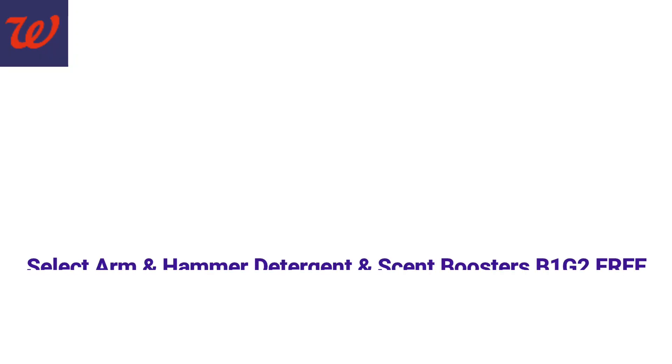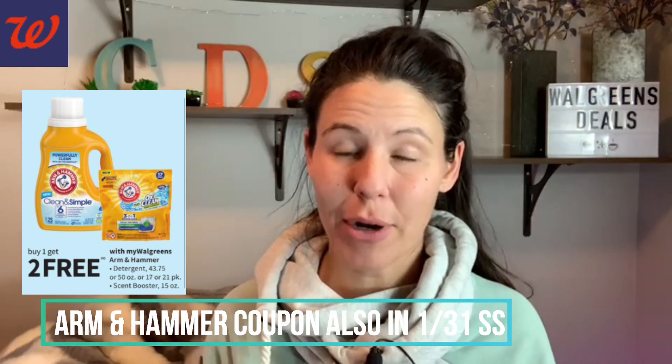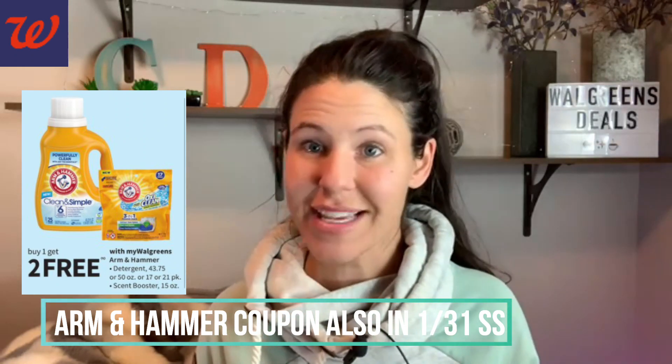Up first on the list, a really easy deal. Arm & Hammer is going to be buy one, get two free. I love when this deal comes around and we have coupons. So we're going to grab three of the Arm & Hammer. The price is $6.99 each, but when we buy three our total is $6.99. We're going to use a digital coupon, and after that we're paying $5.99 for all three — about $2 each. That's a fantastic stock-up price. Keep in mind at Walgreens you cannot use a coupon on a free item, which is why we're only using one coupon.